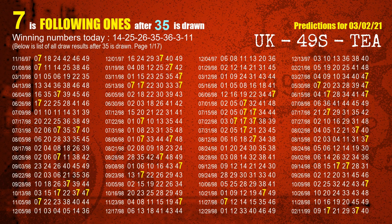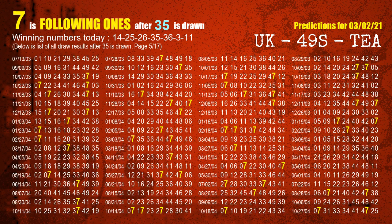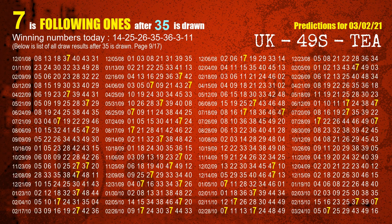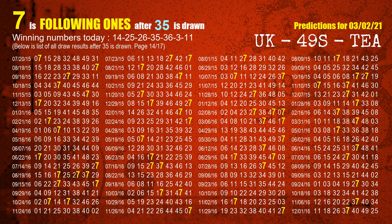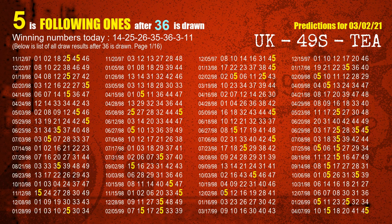The fourth winning number is 35. The most frequently following units digit is 7 when 35 is the winning number in the last draw. The fifth winning number is 36. The most frequently following units digit is 5 when 36 is the winning number in the last draw.